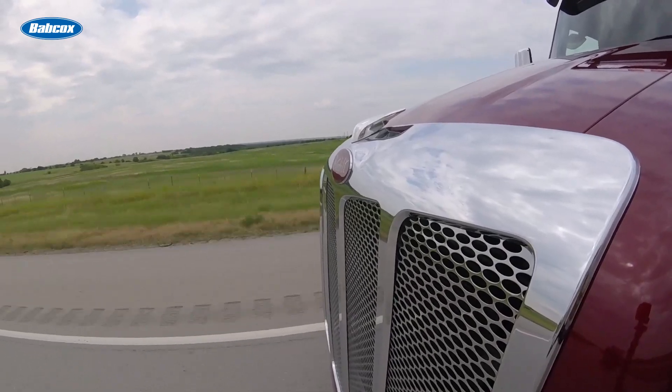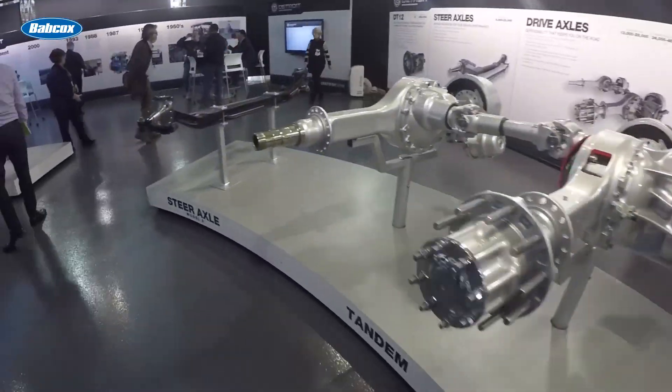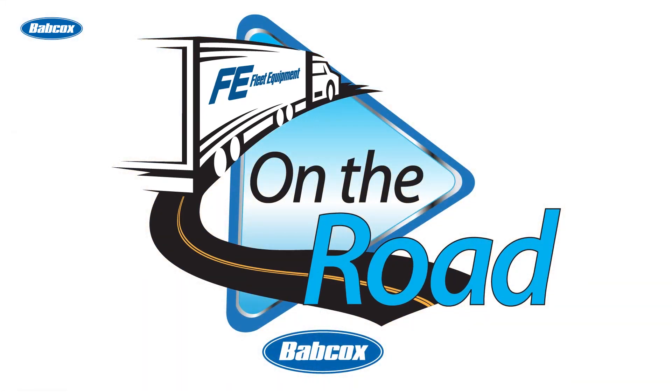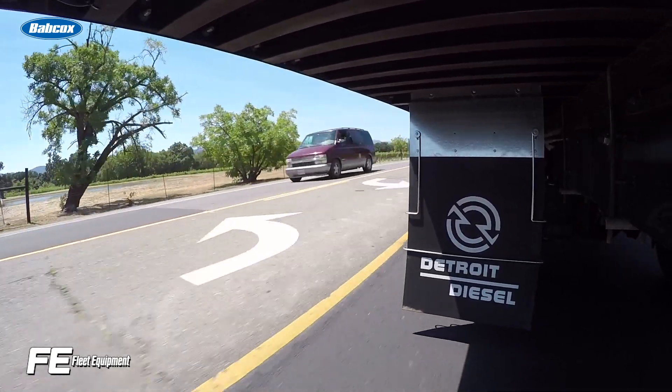Hey everyone, I'm Jason Morgan, editor of Fleet Equipment, and this is Fleet Equipment's On The Road. Let's talk trailer safety equipment.